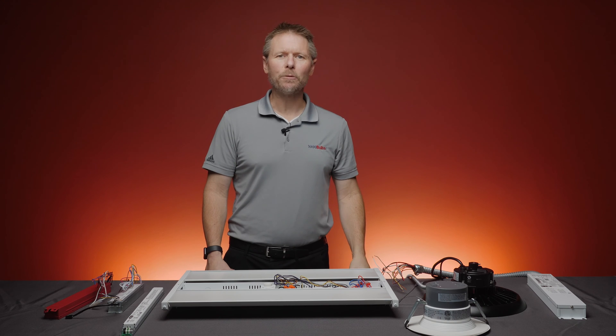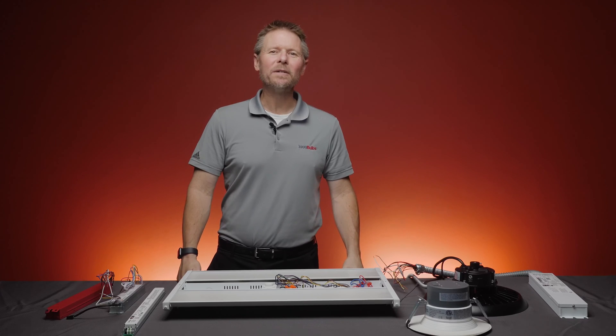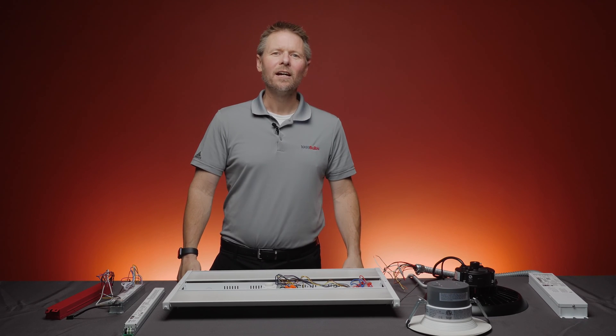We talk to contractors and property management teams daily regarding any size LED retrofit opportunity. What we have found out is that on many occasions, the topic of emergency lighting is simply never considered until we ask the question: how many fixtures need to be backed up in case the power goes out? At 1000Bulbs.com, we are extremely confident that if you give us a chance, we can make selecting the right backup system a breeze.